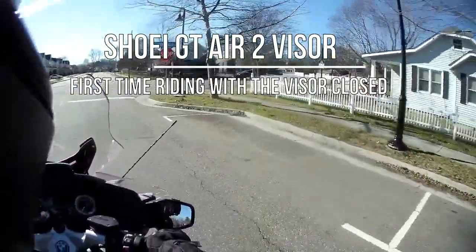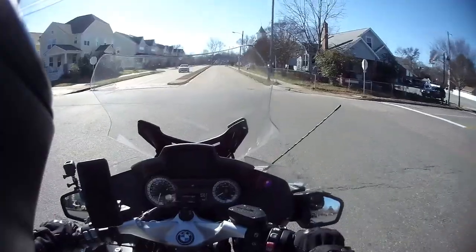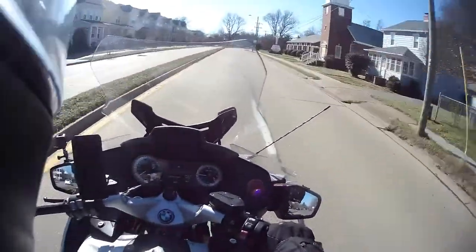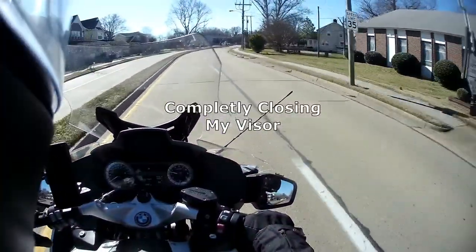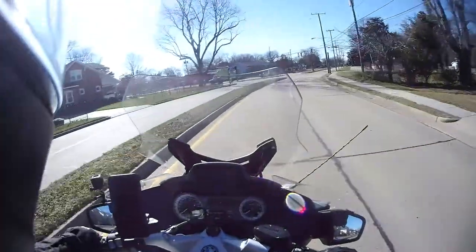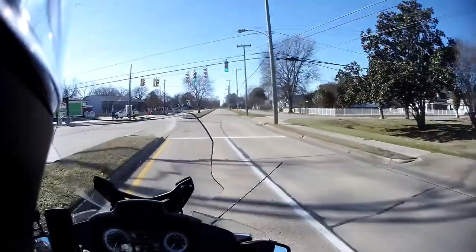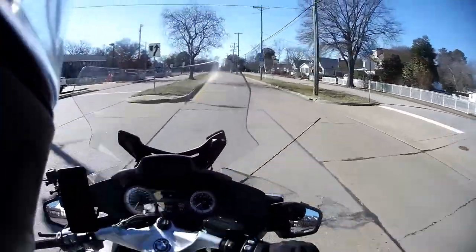The air is a little cold coming in through my visor, but I prefer to have it up. Maybe I will put it down and see how that feels. Visor down. I might just close my visor — not completely though. My glasses are misting up. Visor open.